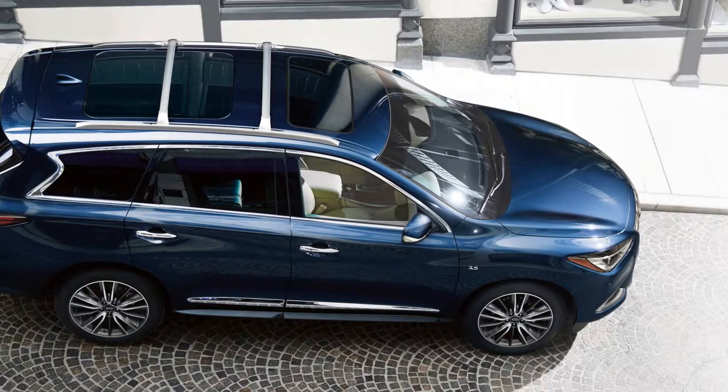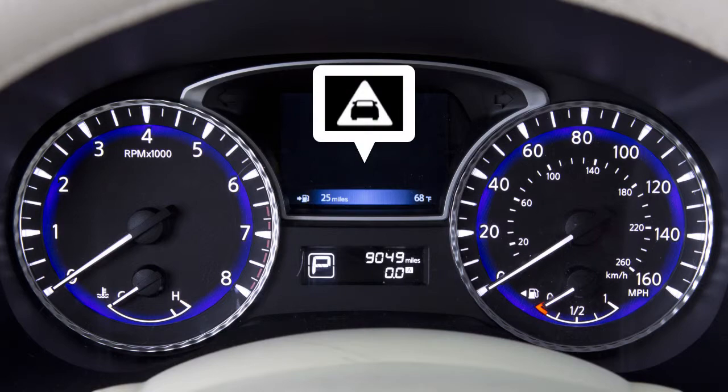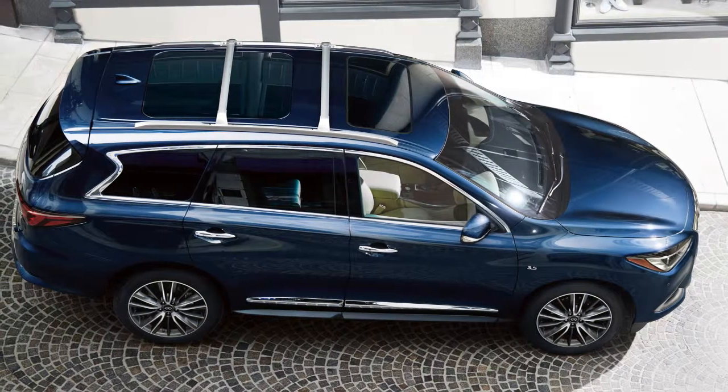If a risk of a forward collision with a pedestrian is detected, the system provides a warning to the driver by a flashing indicator along with an audible alert. If the driver does not take action, the Forward Emergency Braking with Pedestrian Detection System issues a second visual and audible warning and also applies partial braking.